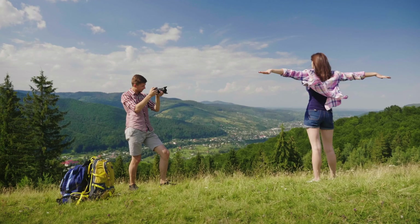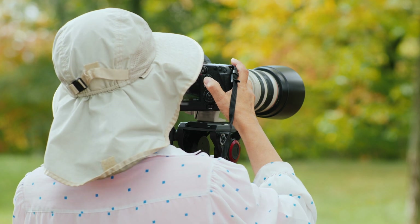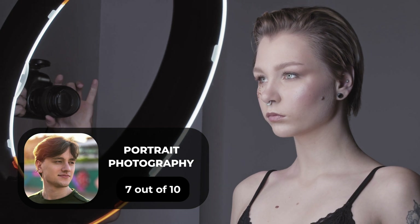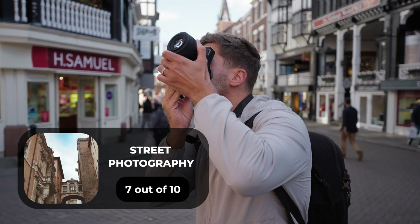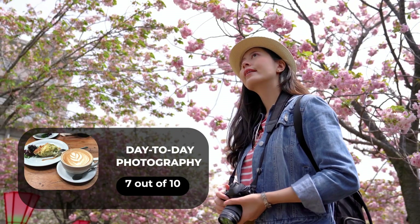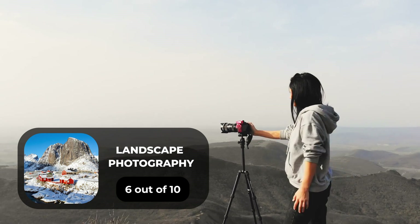We tested both cameras to assess their performance in different scenarios. Here are our ratings for the Nikon D7000: for portrait photography we give it a 7 out of 10, for street photography a 7 out of 10, for sports photography a 10 out of 10, for day-to-day photography a 7 out of 10, and for landscape photography a 6 out of 10.